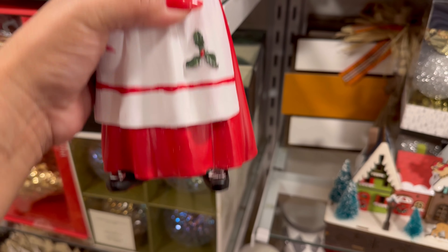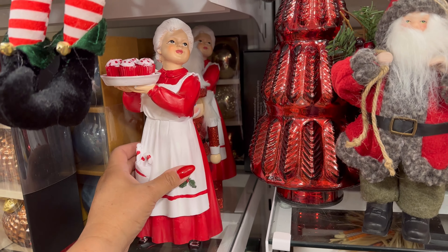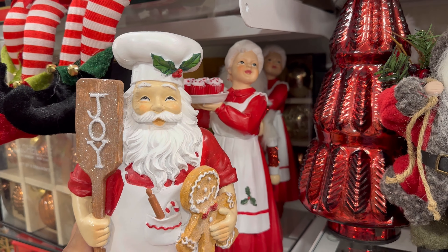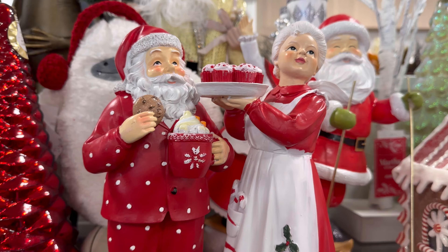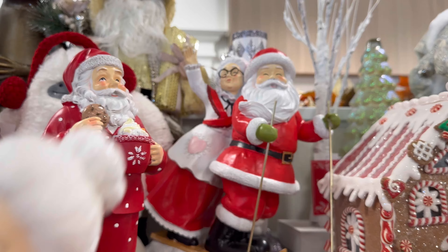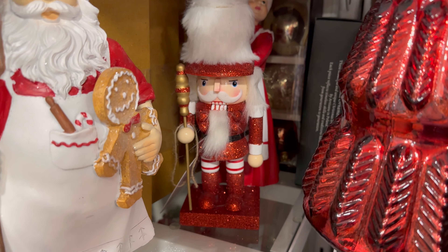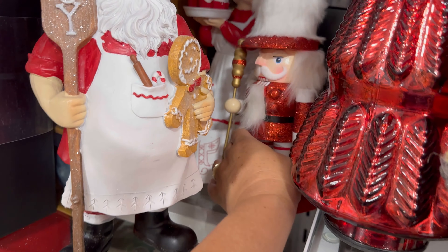How adorable — Mrs. Claus is $9.99. There's two of them; I already have one from last year, but she's so cute. My bestie sent me a picture this morning with hers. They look so cute together. They also have these right here, and there's the other Santa and Mrs. Claus on the skis — so cute. There's another Mrs. Claus. And look at that little red nutcracker — he's $7.99, really cute too.